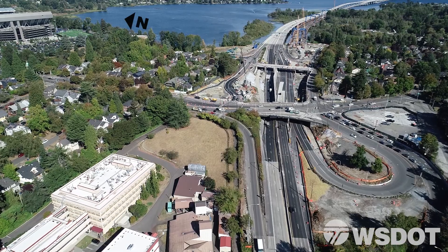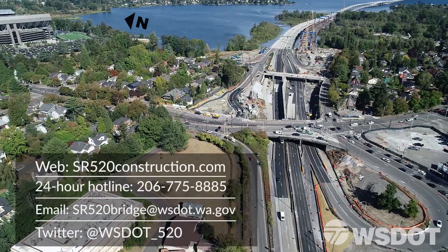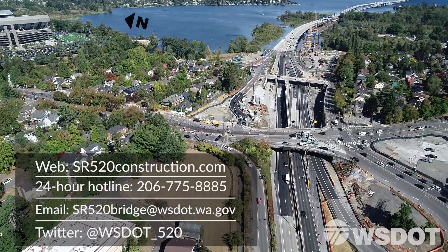We know all these projects are tough on travelers and neighbors, and we appreciate everyone's patience. Please stay engaged to hear updates about current and future projects.